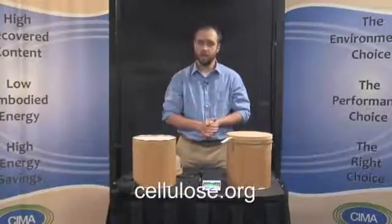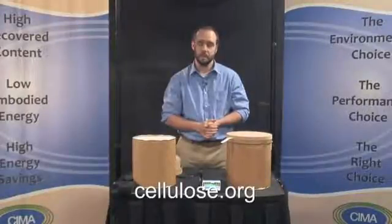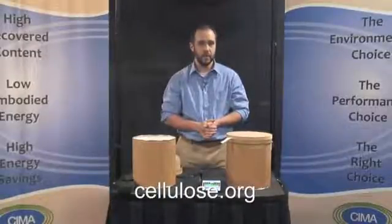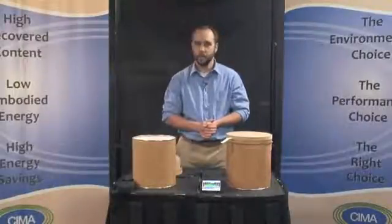Visit cellulose.org online to learn more about the exceptional properties of cellulose insulation. You'll be amazed at how recycling newspapers into cellulose insulation can improve the sound environment of your home substantially, reduce your energy bills, and lower the greenhouse gas emissions to help save the planet.